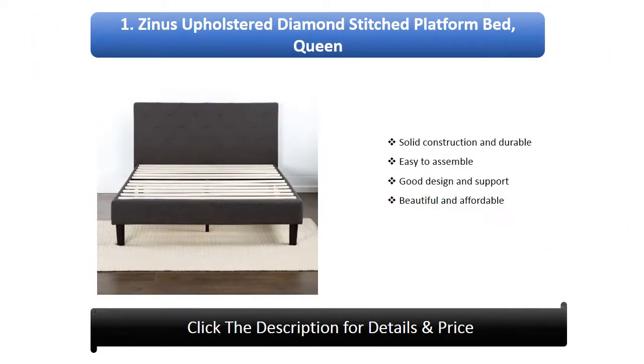Number 1: Zynos Upholstered Diamond Stitched Platform Bed, queen size. Solid construction and durable, easy to assemble, good design and support, beautiful and affordable.